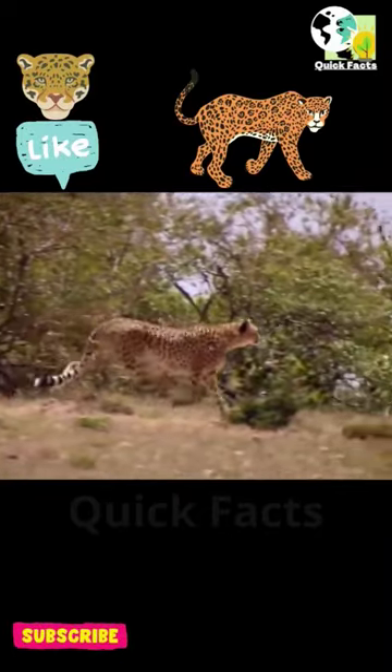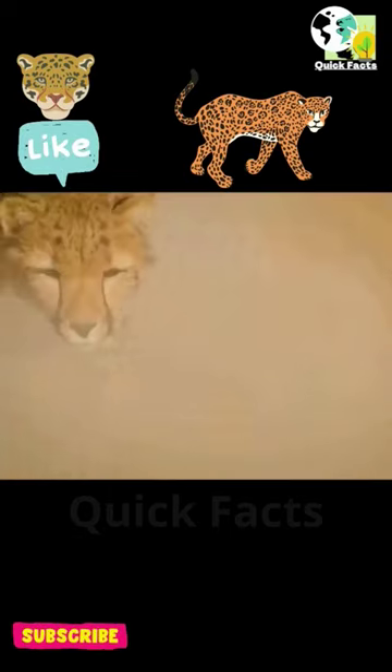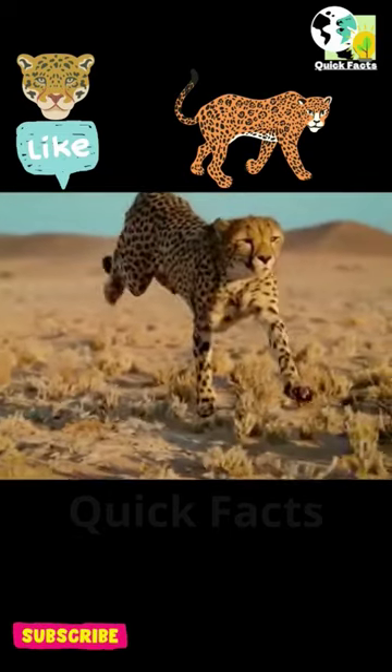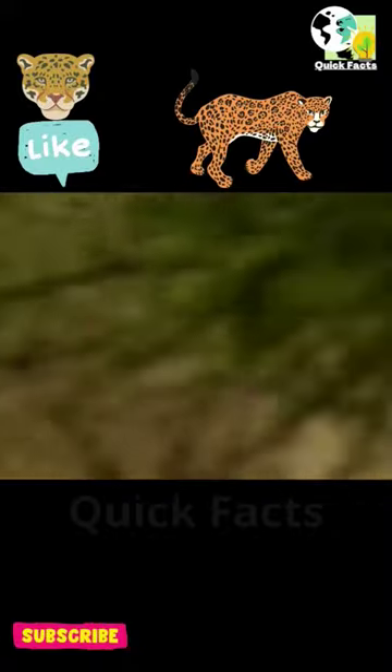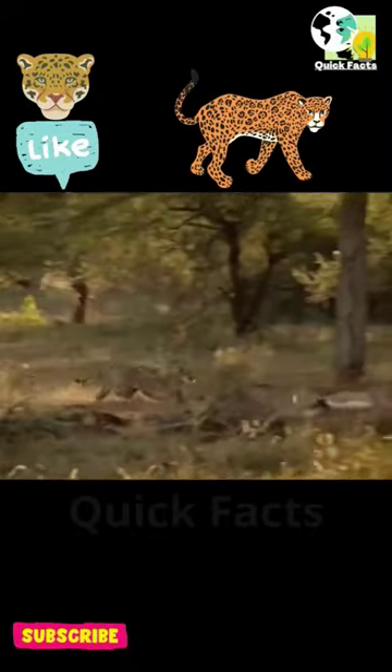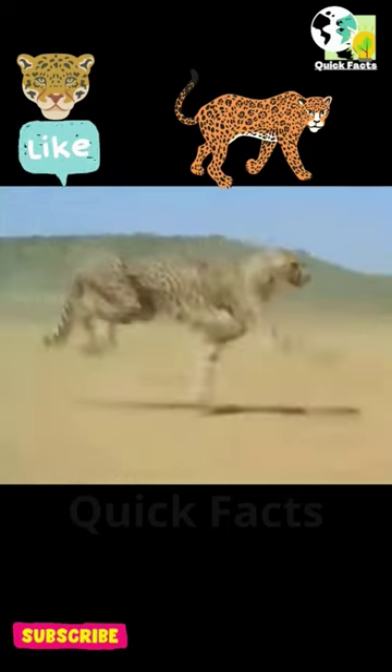So who's the fastest sprinter in the animal kingdom? It's not even close — it's the cheetah. In just a few strides, this feline can reach speeds of 70 miles an hour. So why is the cheetah so fast?